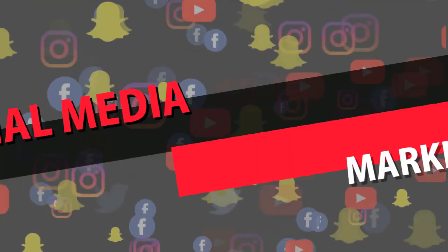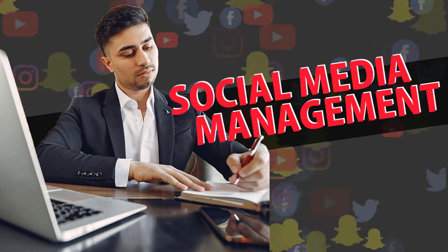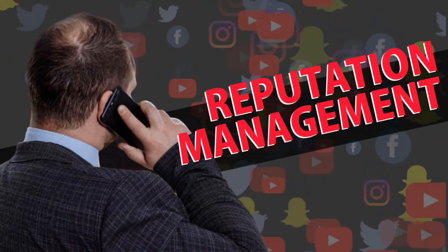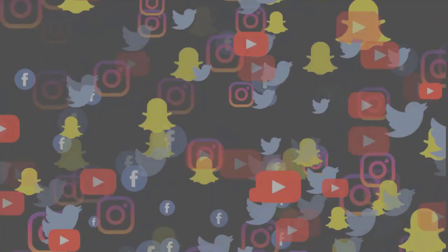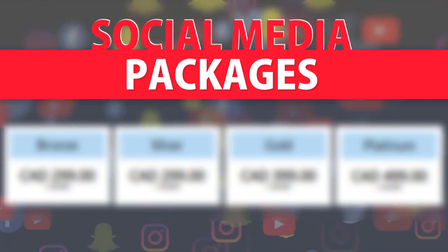mobilefirst.ca offers social media marketing, social media management, blog promotion, reputation management, video marketing, and video SEO.